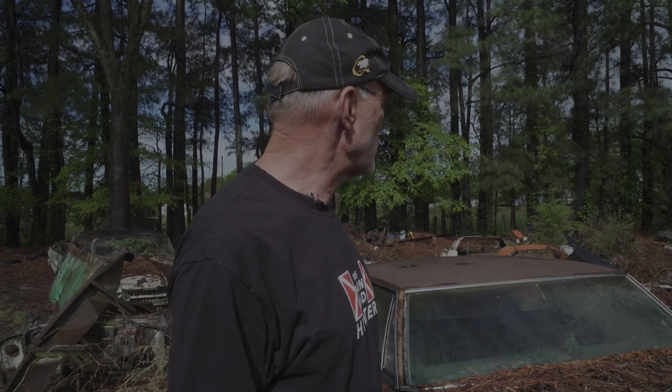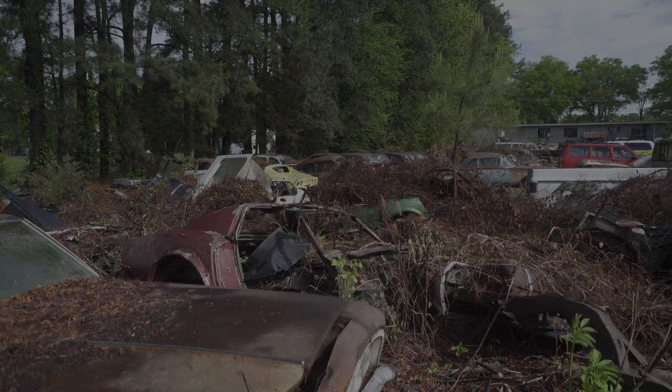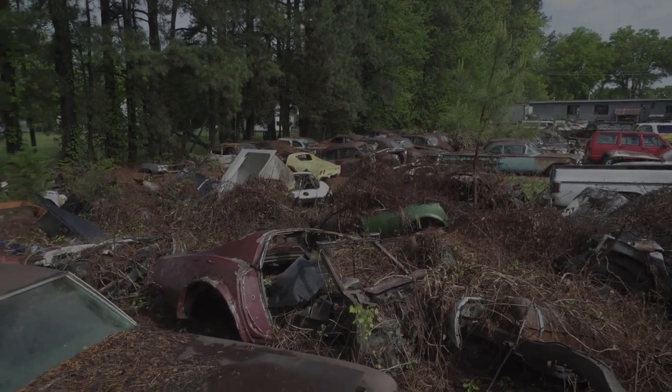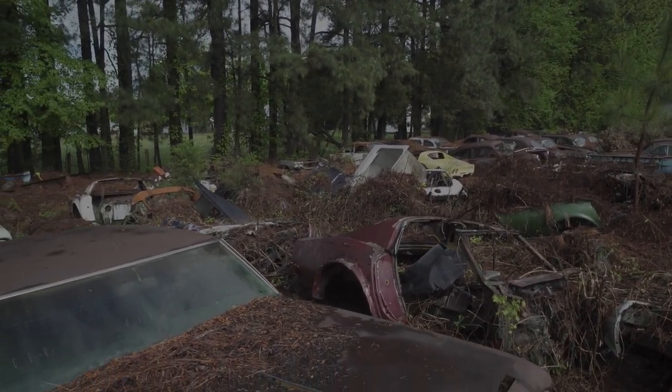Now look at all these Corvettes. This guy's been restoring Corvettes for decades. What's an old Corvette worth? Nothing, really. There might be chassis worth fixing up and maybe the occasional body part. Really a shame.